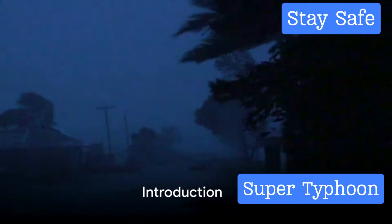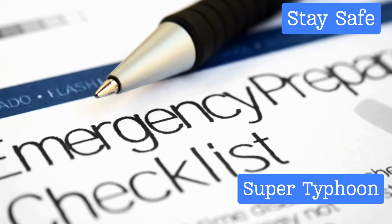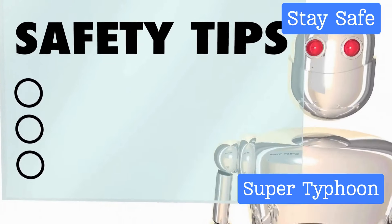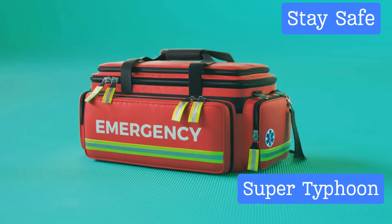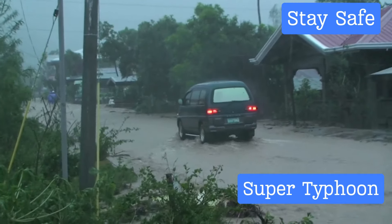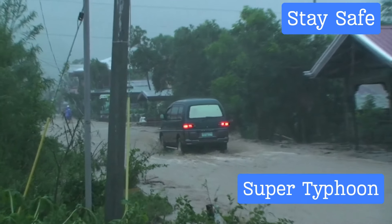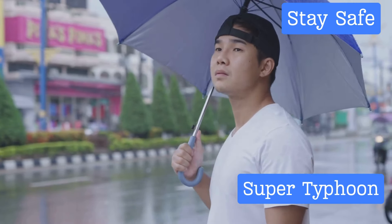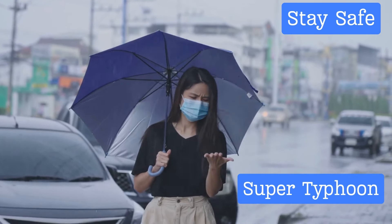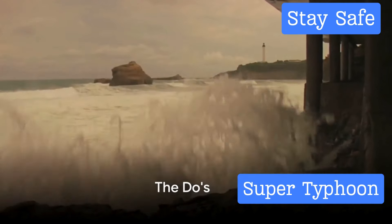Do you know what to do during a super typhoon? When such a powerful storm comes our way, it's paramount to prioritize safety above all else. This video will guide you through a series of vital do's and don'ts to keep in mind — from staying informed and preparing an emergency kit to understanding the importance of not ignoring warnings and avoiding certain hazards. So are you ready to be storm smart? Let's dive into the do's and don'ts during a super typhoon.